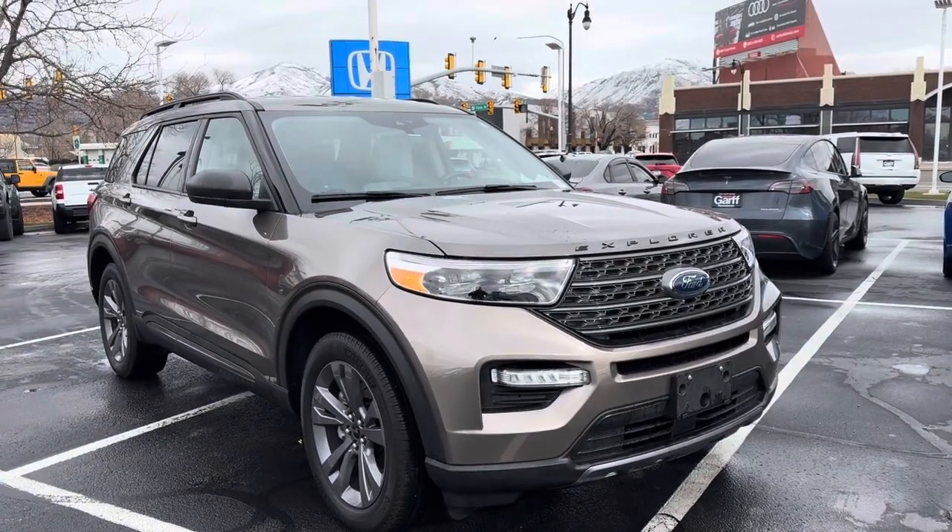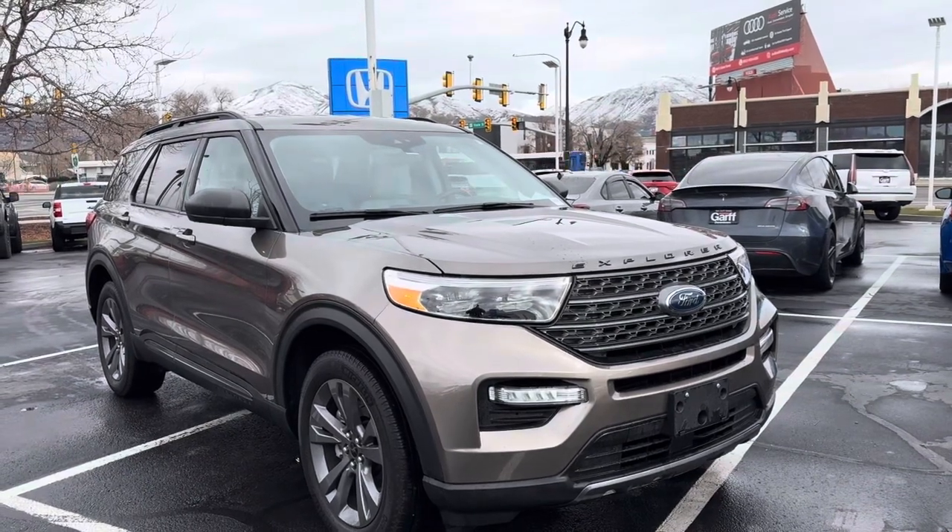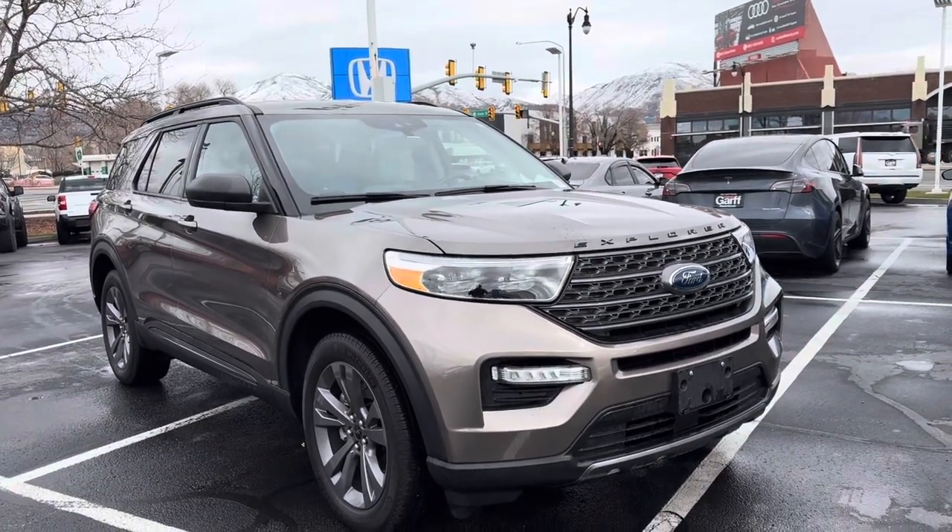Hey guys, welcome to Canada Garth Honda Downtown. My name is David and we're looking at a 2021 Ford Explorer XLT. I'm going to start with a little walk around of the vehicle.